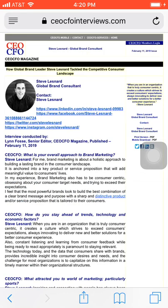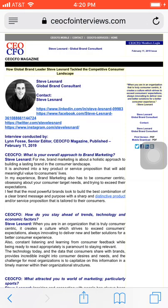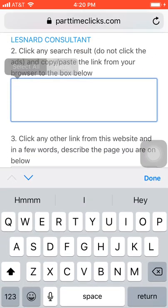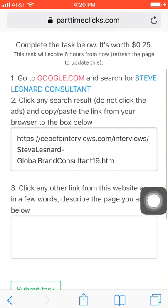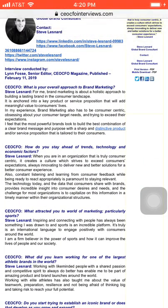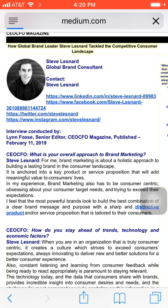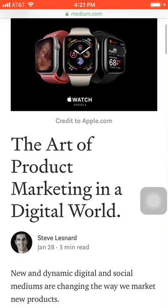I don't need to actually go to the website — I'm just going to copy the link. What they say to do: select or copy, click cancel, then head back over to Part Time Clicks and paste it in. The second thing is to click another link, then in a few words describe the page. I'm going to click on any other link — let me try medium.com — and let the page load up so I can write something about it.